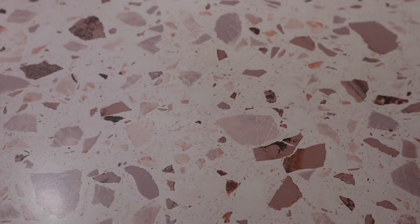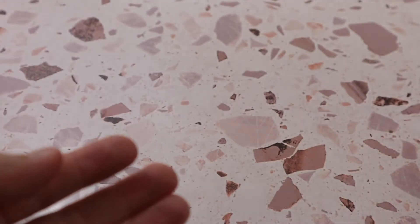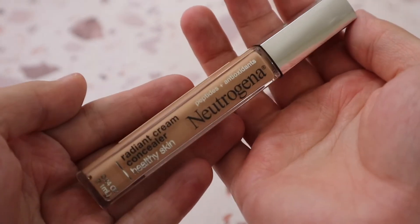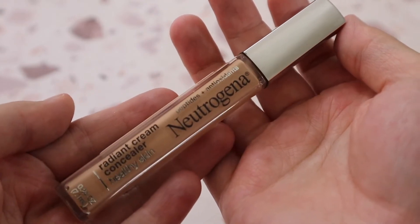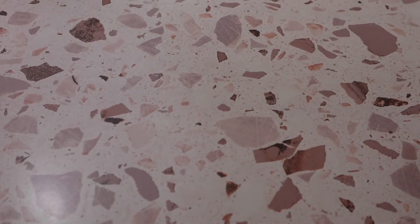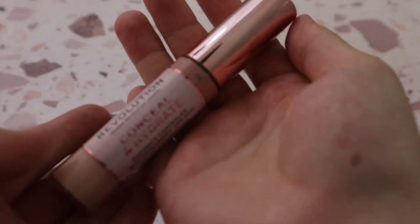I have the Neutrogena Radiant Cream Concealer in shade Light 03 — called Sugar. It's pretty good. I heard it was comparable to the NARS Radiant Creamy Concealer, but I haven't tried that one. I like this, but I don't think it's worth the Neutrogena price tag. Then there's the Makeup Revolution Conceal and Hydrate Concealer in shade C5 — I really like this one under the eyes, though I prefer the original Conceal and Define.